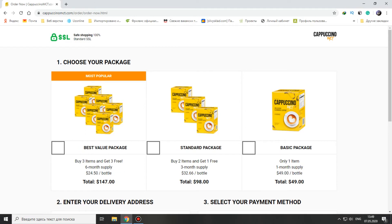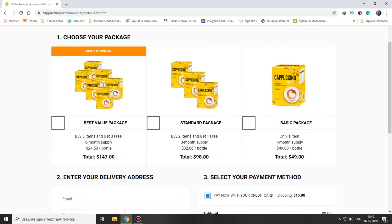The best value package: buy 3 items and get 3 items free; buy 2 items and get 1 free; or just 1 item. The cost of the best value package is normal — it's not expensive, everyone can afford it.